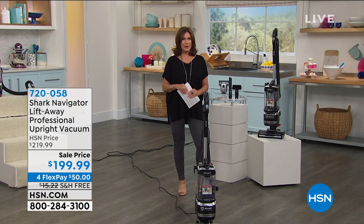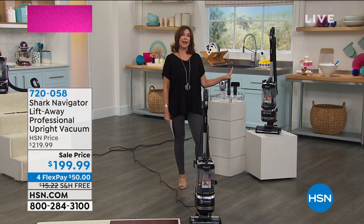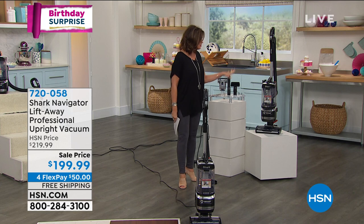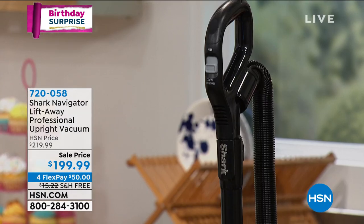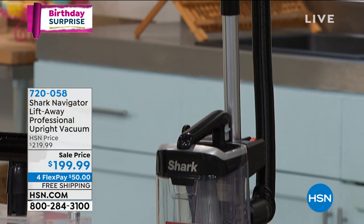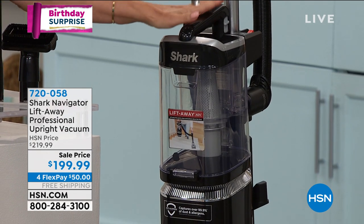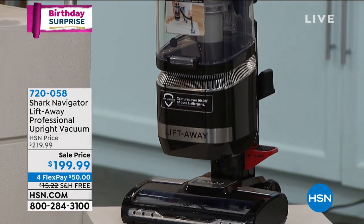When it comes to a birthday surprise, we have a great one for you today. This is one of the biggest names in cleaning — it's Shark — and they're going to clean floor to ceiling, wall to wall. What you're looking at right here is called the Lift Away. Shark continues to innovate constantly, not just for a really deep clean, but to clean the entire home with one purchase.